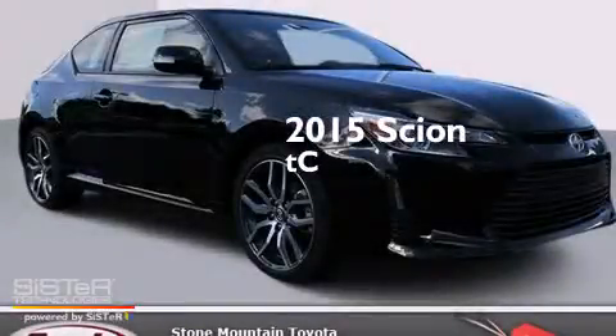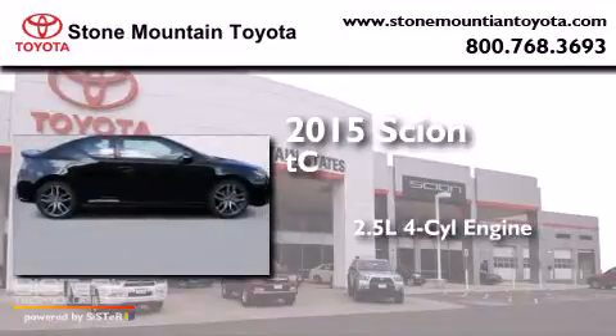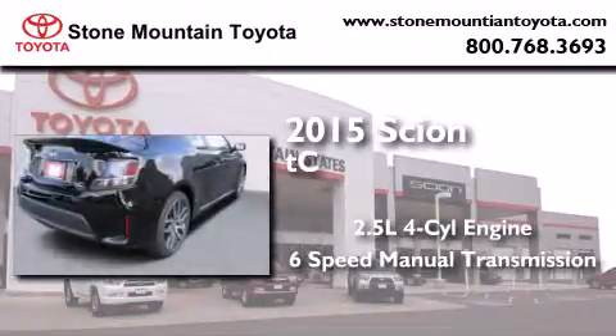This is a brand new 2015 Scion TC. It features a 2.5-liter 4-cylinder engine and a 6-speed manual transmission.